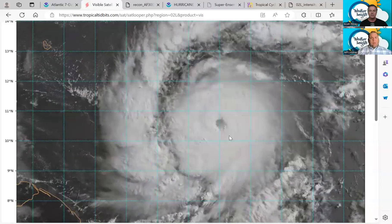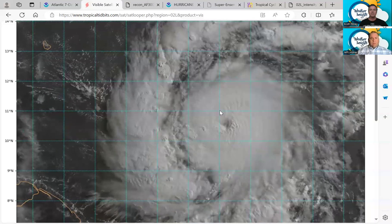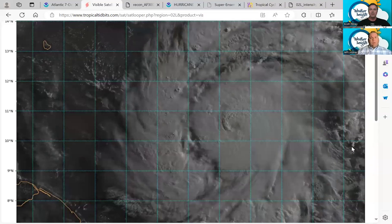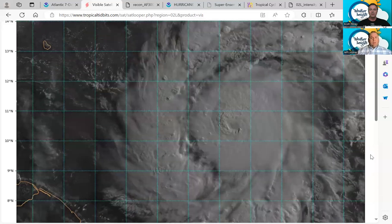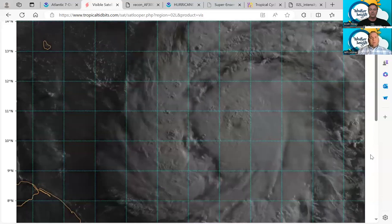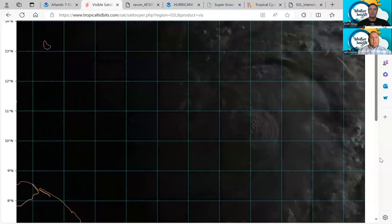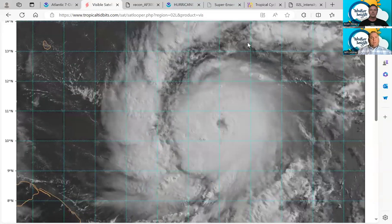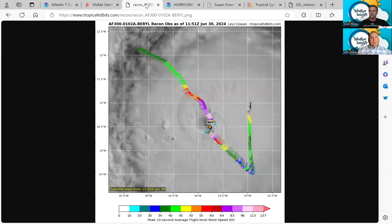If you go back to the satellite, you can see very symmetric thunderstorm activity all the way around this eye feature that is developing, and the eye is starting to clear out a little bit. So this is well on its way to being an extremely dangerous hurricane. Hurricane warnings for the Windward Islands are in effect. This is going to be a very significant impact — probably the strongest hurricane to impact the Windward Islands in about 20 years, since Hurricane Ivan back in 2004. This is really something you'd see probably in late August instead of late June.